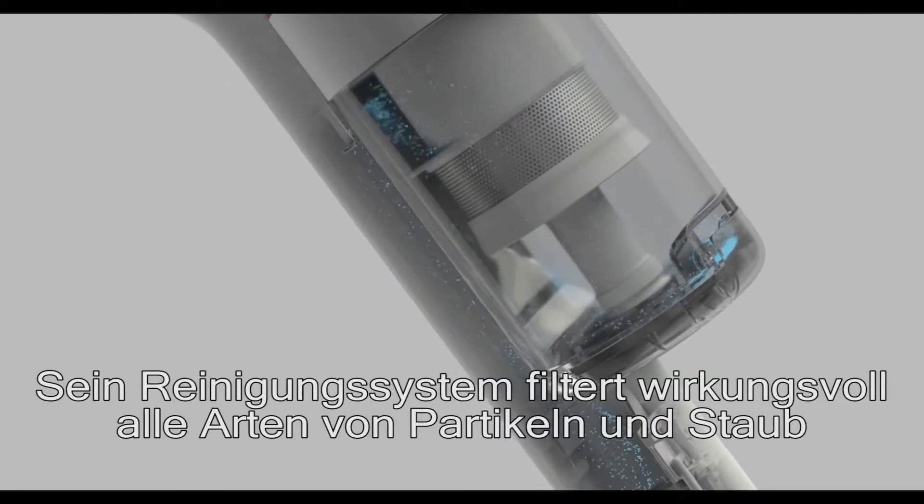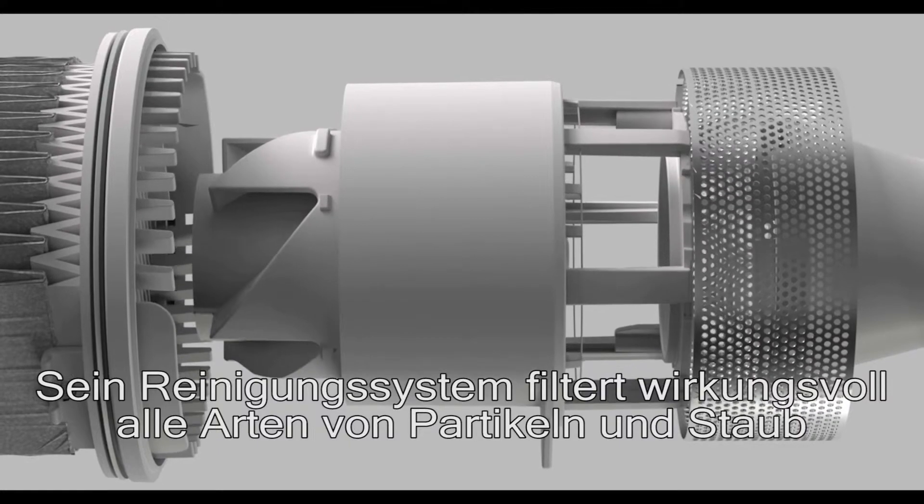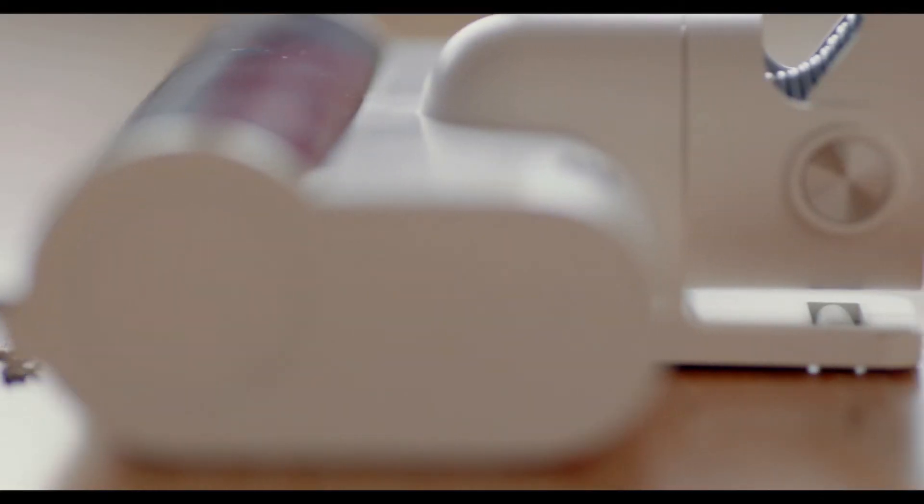The quadruple purification system can effectively filter particles and dust. An assisted self-propelled dust collection function makes cleaning easier.